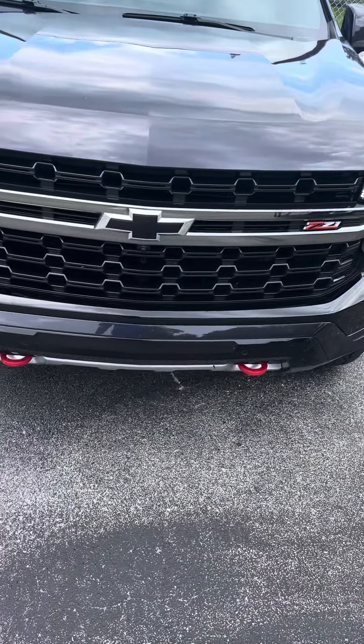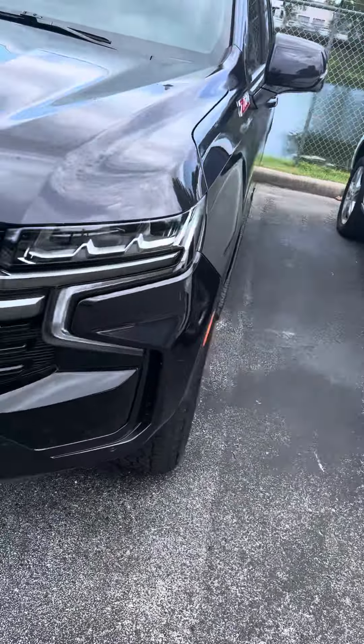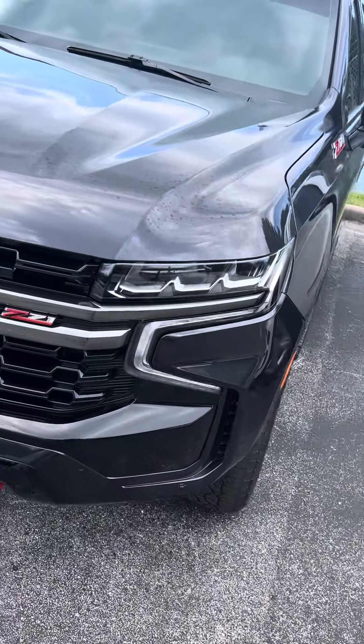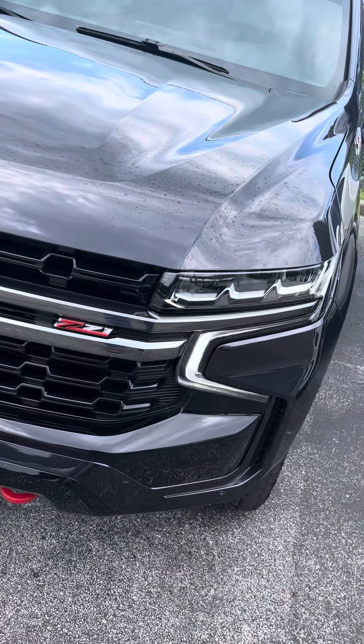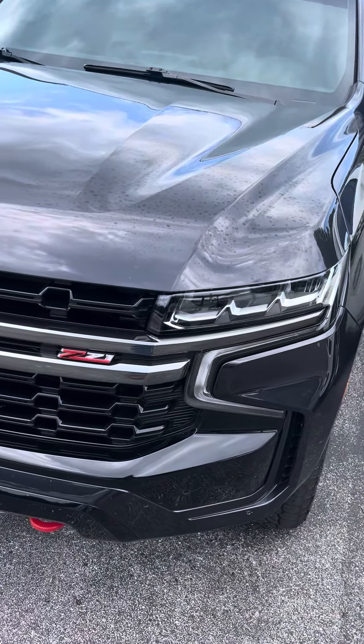Let's set up a time for you to come over and test drive this beautiful vehicle — once you get behind the wheel, you're gonna love it. Come on over, let's do a test drive and let's make a deal. Thank you and have a wonderful day.